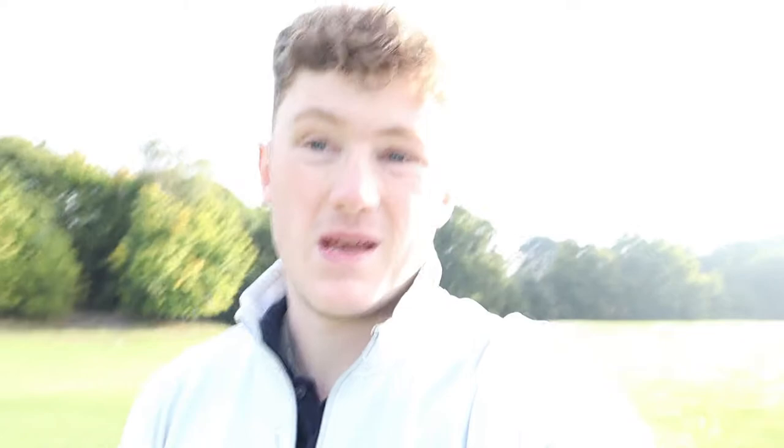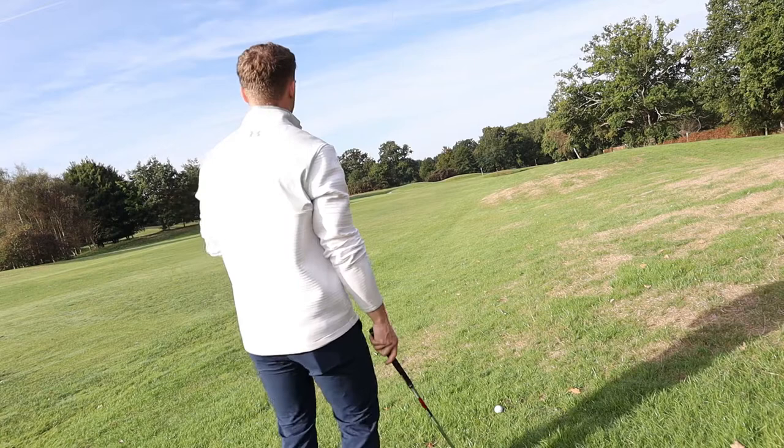Using these rounds as tools for yourself if you're a higher handicapper — and I'm not claiming to be a pro — but hopefully anything I can show or do can help you bring that handicap down maybe one or two pegs. I've just hit a nice three wood up the right-hand side into the fairway, leaving us probably a pitching wedge in.